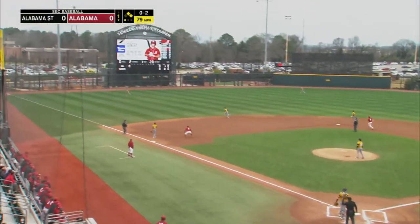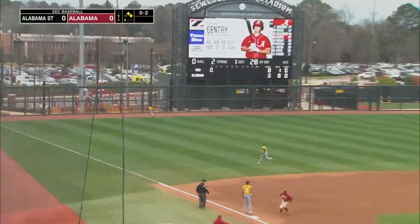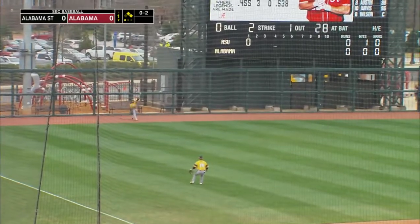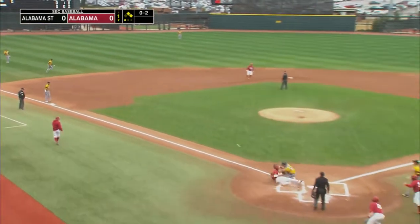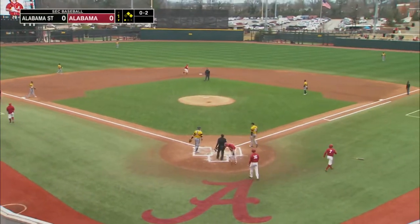Runner going and Tyler smokes it toward left field. That's going to be over the head of Williams and up against the wall. Arbok comes in to score. Williamson right behind him. Here comes the throw — he slides in safely.